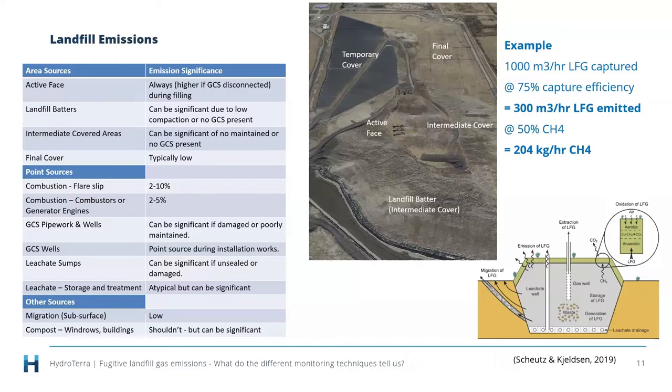The 75% figure comes from what NGERS limits the capture rate to in using that model. On a fully closed site it can be higher; on an operating site it can be lower. This was really just to give some perspective and a comparison point as we go into some of the later validation studies to indicate where a site might sit in terms of reported emissions.